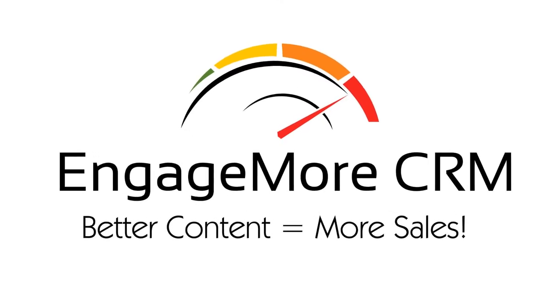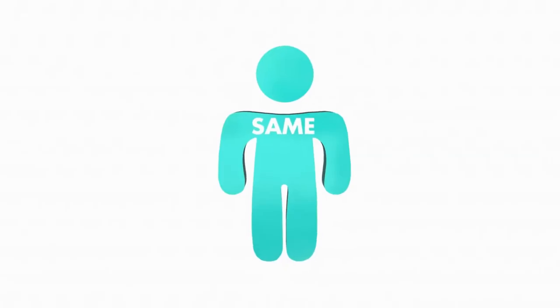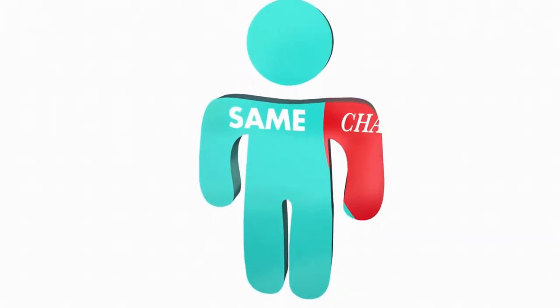Welcome to Engage More CRM, the powerful CRM that takes the work out of your follow-up. What makes Engage More CRM different? Our powerful and proven technology combined with our engaging drip campaign follow-up content created by experienced sales pros who know how to market.